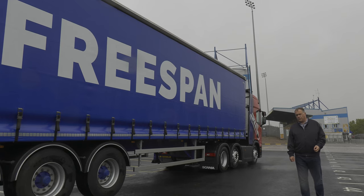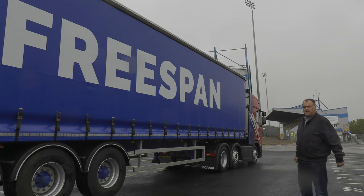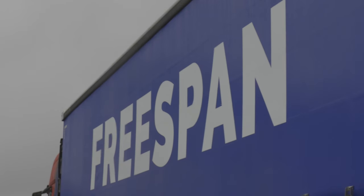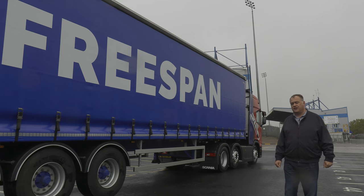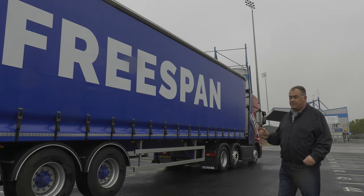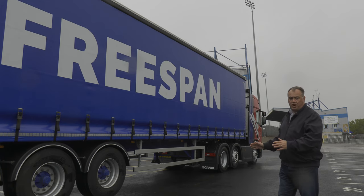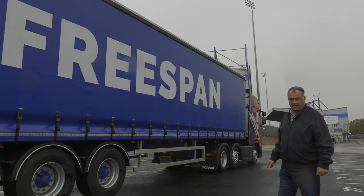I'm here at Mansfield Town Football Club, which is just a stone's throw from SDC's factory, which is where they build this — the FreeSpan, the latest in an extensive range of curtainsiders. Now what's so special about this is, in addition to being British built and well built, it's got superb access and it's incredibly user-friendly. Let's take a closer look.